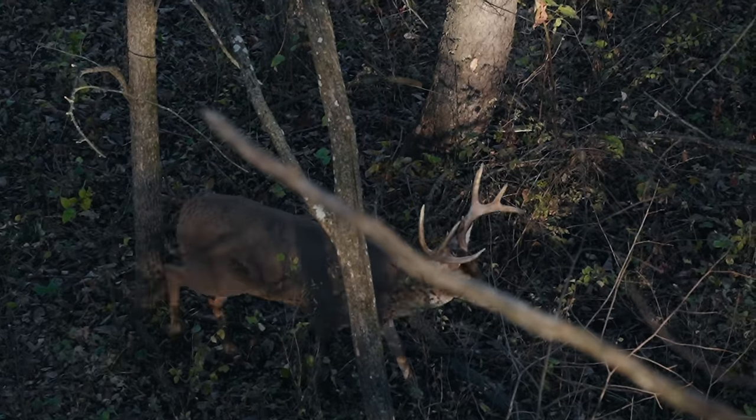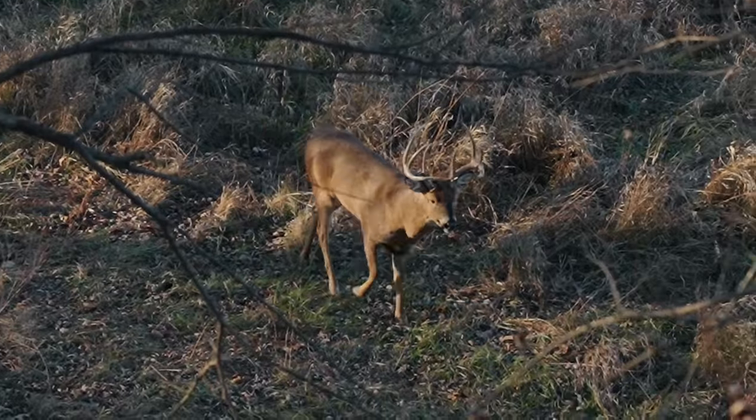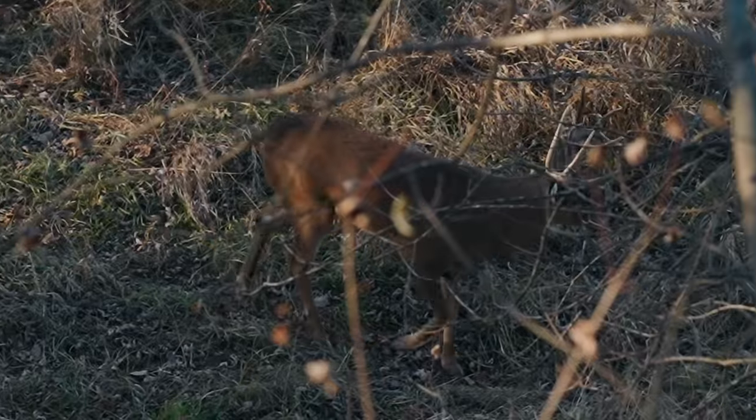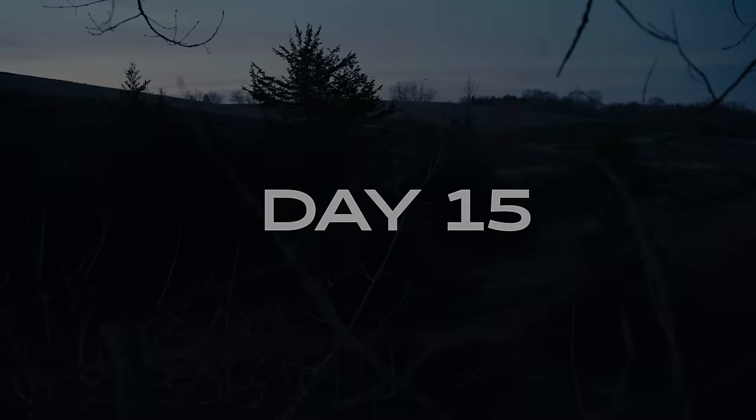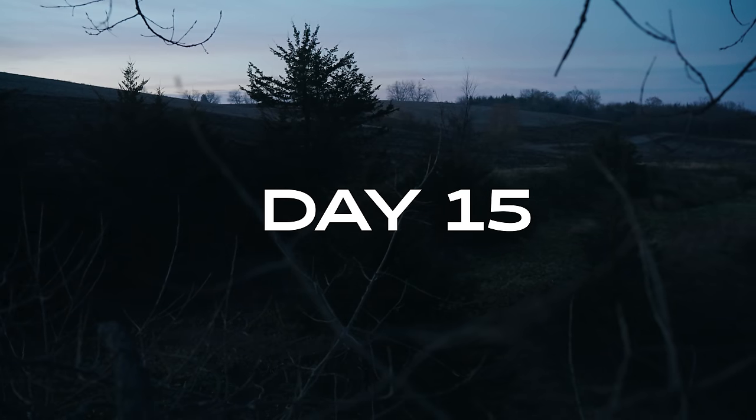That's a good deer. Oh yeah, that's mature. November 7th — definitely could have shot a good mature deer on November 7th.